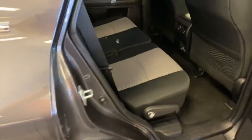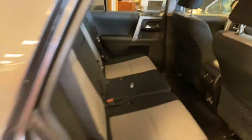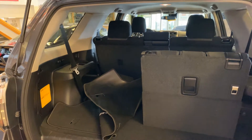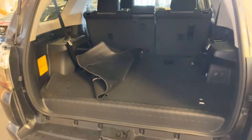The second row offers tons and tons of space. And then this actually has the optional third row seating as well — great for running around kids, grandkids, friends, anything like that. Or they can lay down and you can have additional storage here in the back. Tons and tons of space, and this carpet mat covers that up nicely.